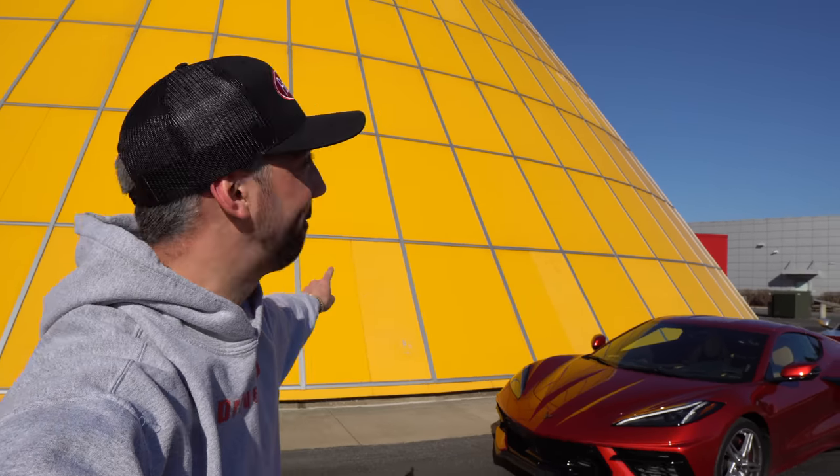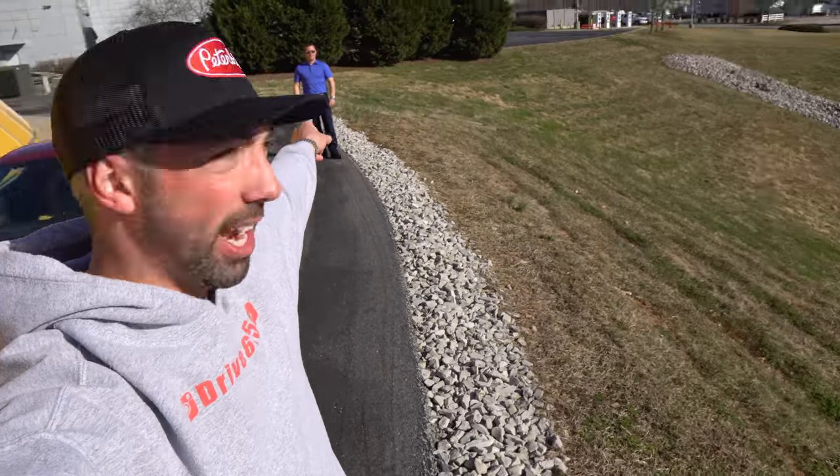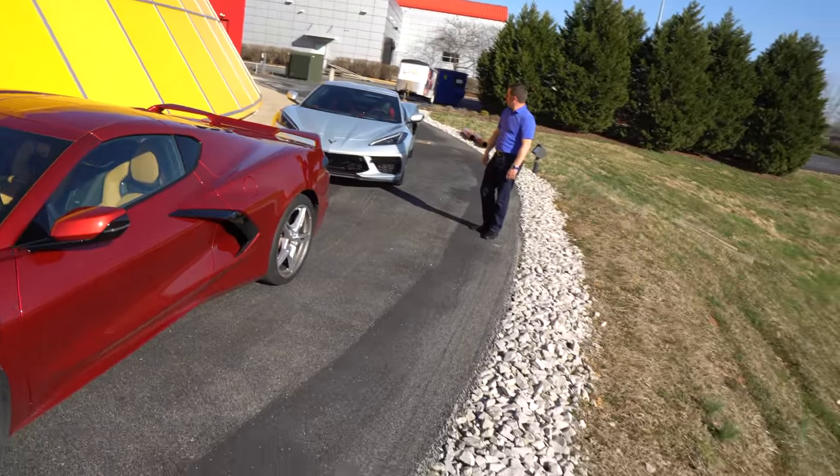Welcome back to Drive System 5. Hope you guys are doing well. I'm here in Bowling Green, Kentucky in front of the infamous yellow Sky Dome at the Corvette Museum. I've got the 2021 Red Mist C8 and my buddy Adam's 2021 Silver Flair C8 back there. We just filmed a comparison video between the two, so go check that out. But while I was here, I thought it'd be fun to show you some of the coolest features of the Chevrolet Corvette C8.